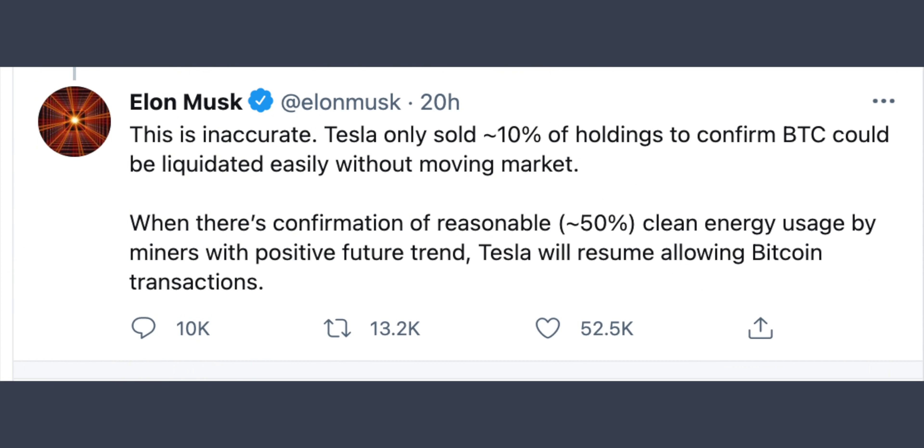Concerns around Bitcoin mining and environmental pollution have been raised. Green Energy usage is being discussed, with Bitcoin accounting for around 9% of relevant usage.